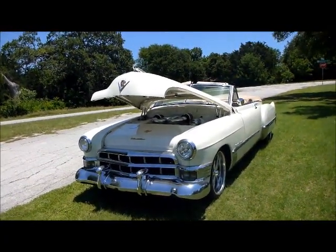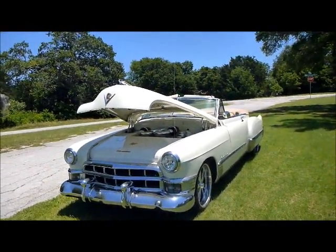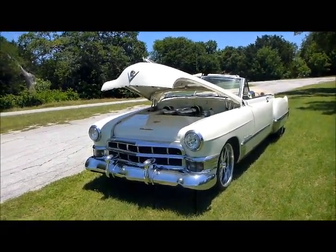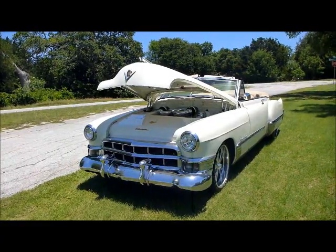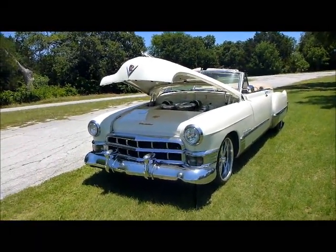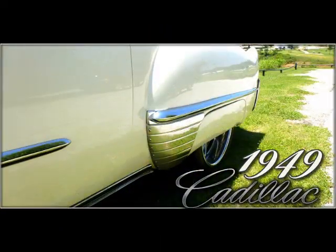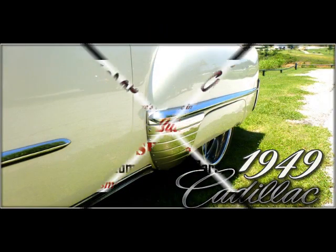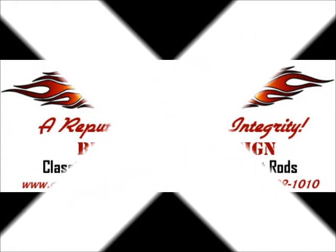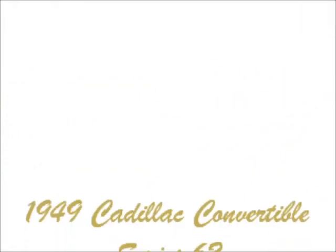1949 Series 62 Cadillac convertible custom car — check this thing out. Go to Classical Gas Enterprises at www.classicalgasmotors.com.